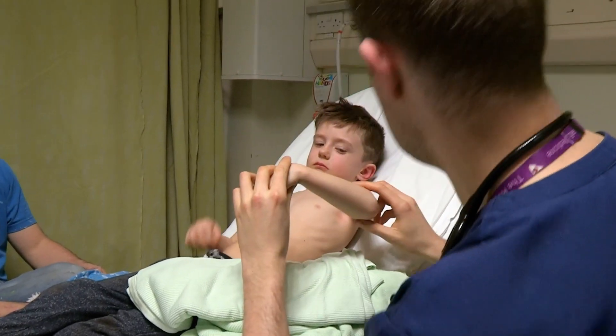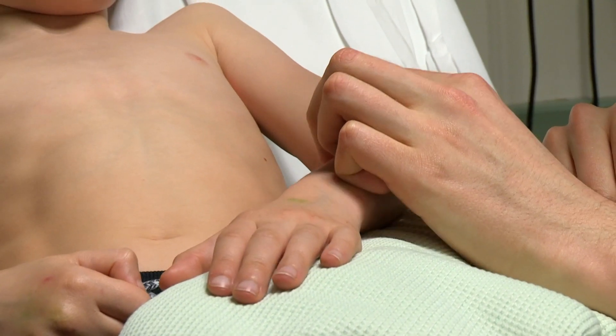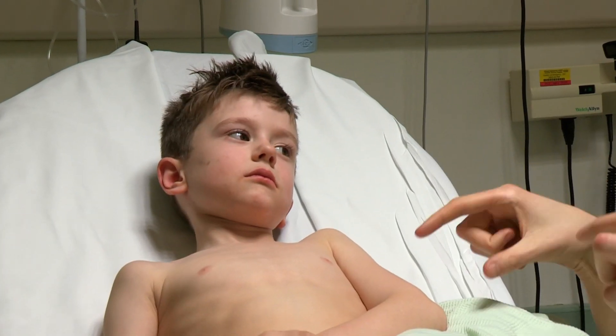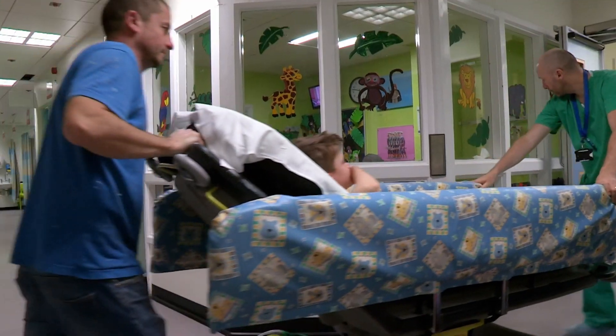Ready to assess the damage is Dr Richard Mellers. He's checking to see where the pain is. I'm going to press — if anything hurts, just tell me and I'll stop. That's starting to hurt there. If you have broken something, what we'll do is take a little picture of the elbow so we can have a look at the bones. If there's a break in Ruben's arm, an X-ray will show it.